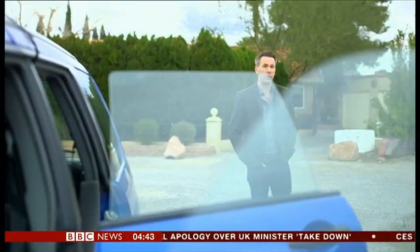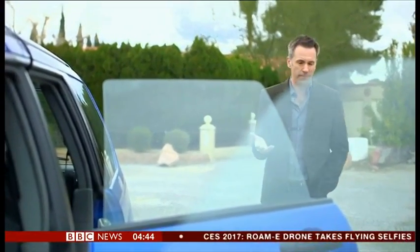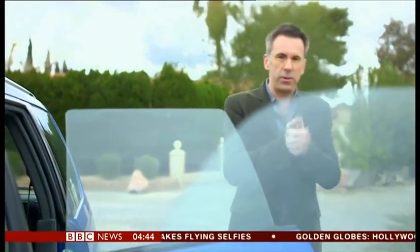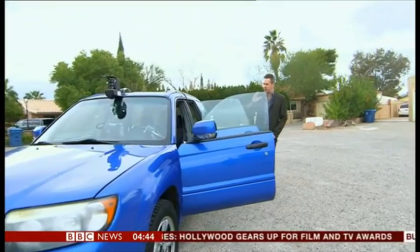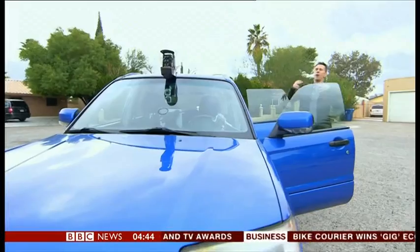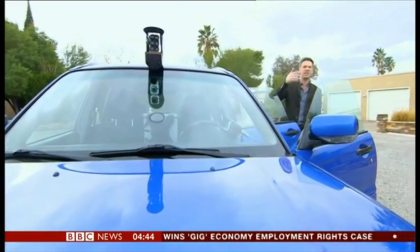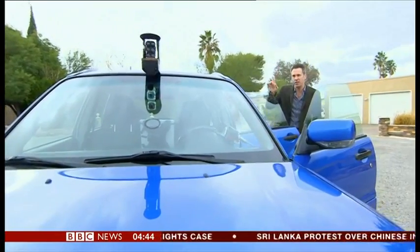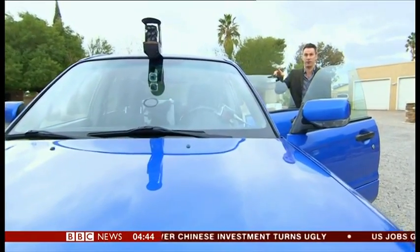That was what we think is the most complete autonomous driving system seen so far. Now, if you're looking forward to your fully self-driving car, there is a problem. In the US there are 320 million cars on the road, but only about 16 million new cars are made every year. That means even if from today every car manufactured was fully autonomous, it would still take at least 20 years to refresh the entire fleet.